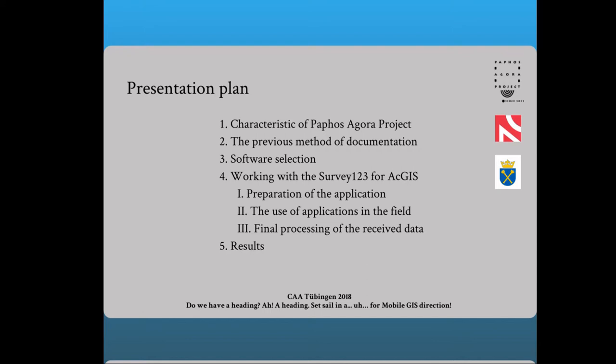I will answer such questions as why we are trying to introduce mobile GIS to the tools we use and what was the reason for choosing the Survey123 for ArcGIS software. I will present the stages of implementing the application, and discuss the problems we encountered. In conclusion, I will discuss the results achieved so far and present our goals for the future.